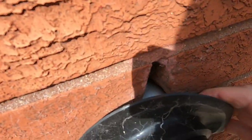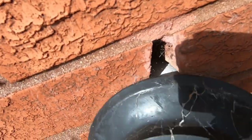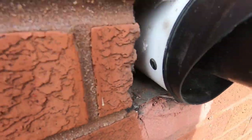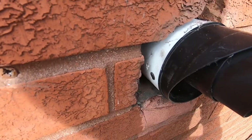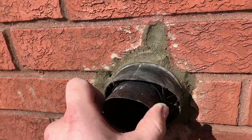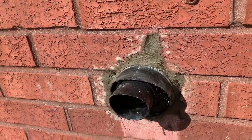Come on man, it takes like 10 minutes, you know. So I've got to fill this in — it's not secure at all. I've got some sand and cement, let's get into that. That's better.